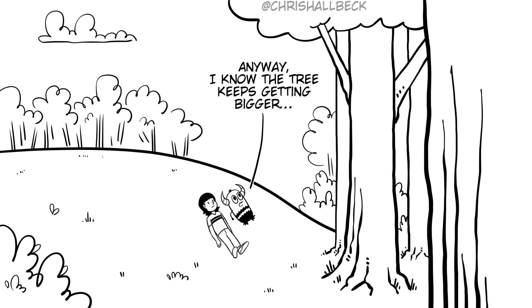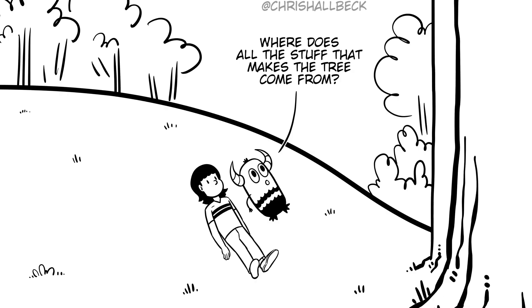I know the tree keeps getting bigger, but the ground doesn't get smaller. Where does all the stuff that makes the tree come from?